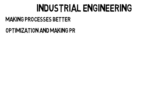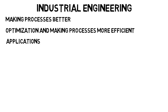Industrial engineering is a branch of engineering that focuses on making processes better. It's a lot of optimization and making those processes more efficient. Let's go into applications and see what this even means.